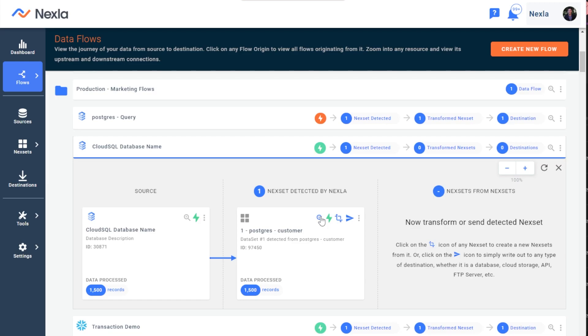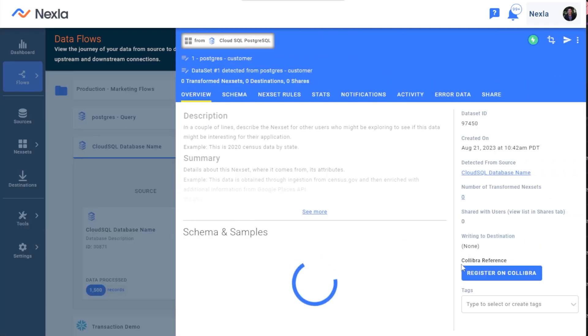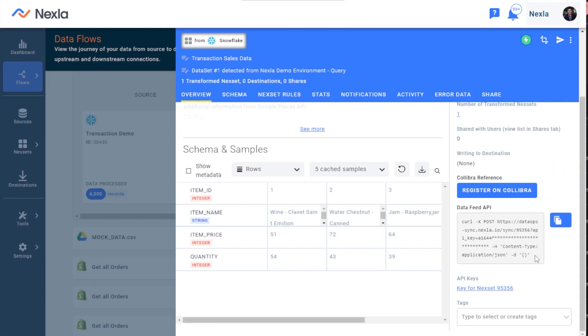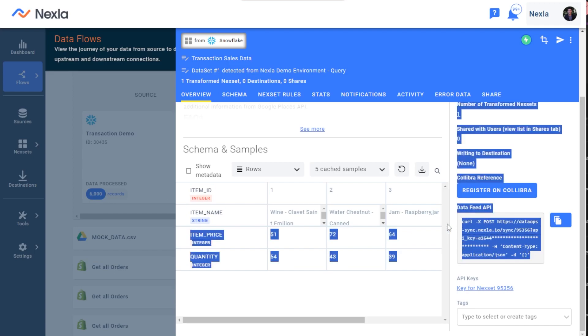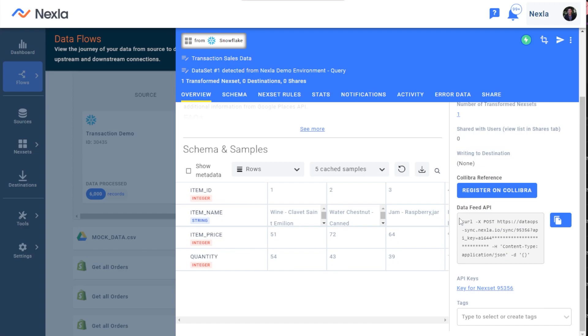Simply click on the data product Netsla created for you, click Show Data Feed URL, and you can share that URL with developers to use data in the database. That means any Google Cloud SQL table can be added in Netsla, a data API created on the fly, and that data can be shared with a developer, partner, customer, or external data system in minutes, making it much easier to make your data in Google Cloud SQL useful.